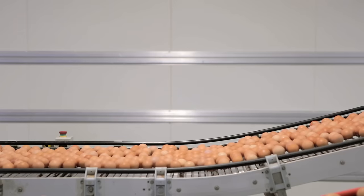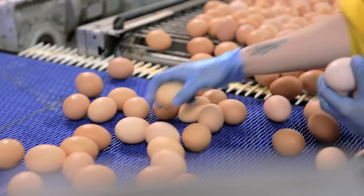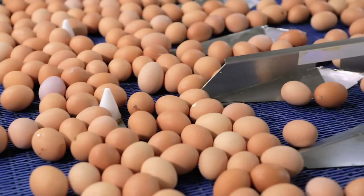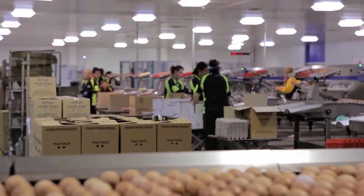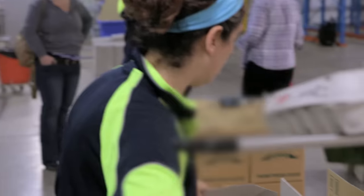The humble egg. It's an extremely versatile product used in everything from glue to beauty products. A staple in most kitchens, they're also a delicious and nutritious protein-packed snack.